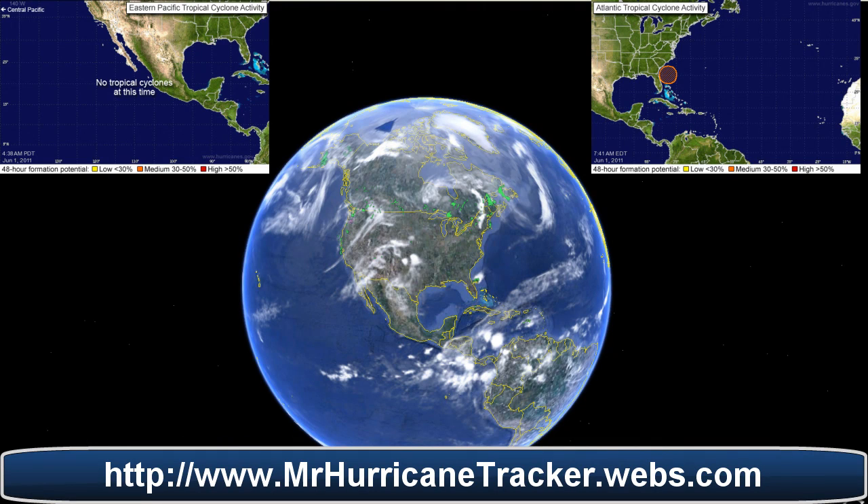Hello everyone, this is Mark with MrHurricanetracker.webs.com bringing you a tropical update for today. Today is June 1st, which marks the first day of hurricane season 2011.